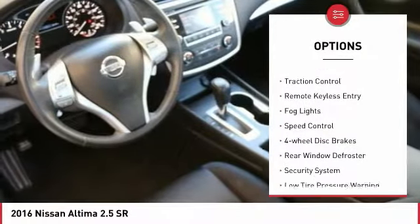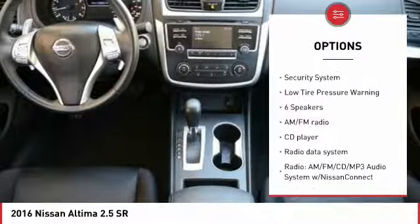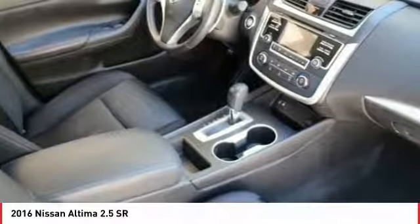Electronic stability control, brake assist, traction control, remote keyless entry, fog lights, speed control, four-wheel disc brakes, rear window defroster, security system, and low tire pressure warning.